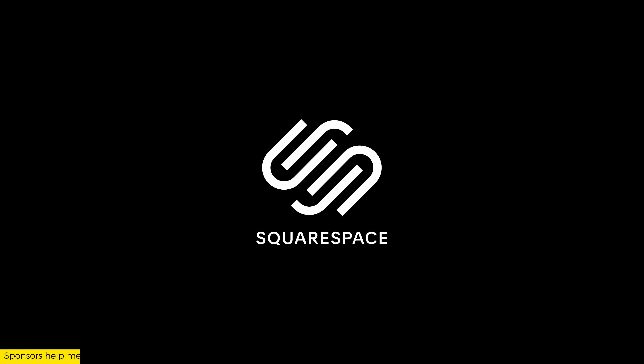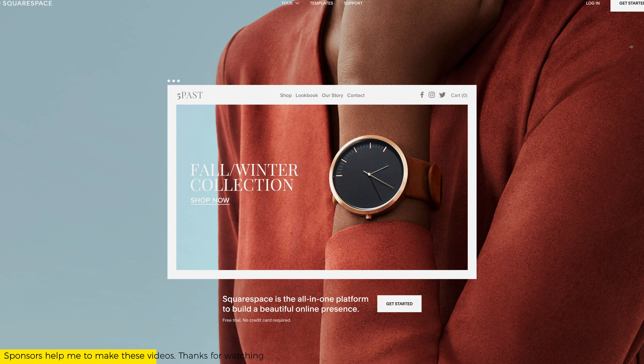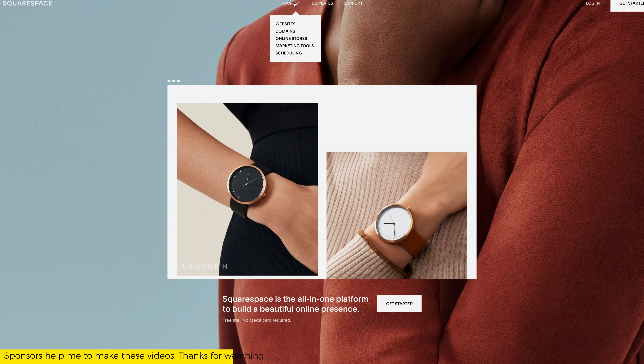This video is brought to you by Squarespace — website, online store, marketing tools, analytics. Squarespace is the go-to platform when you want to create yourself a beautiful website. More on this later, but for now, it's beer time.